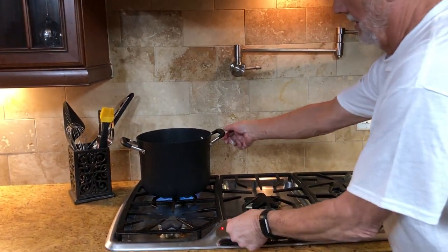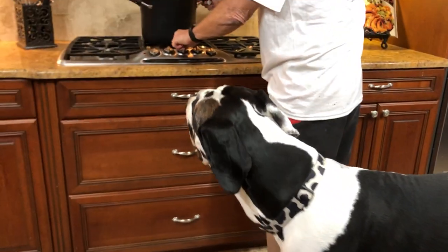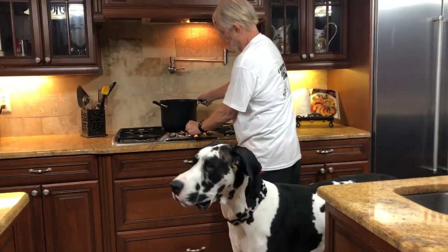The shrimp scampi — this is the biggest one. What do you think, Mike? I think I prefer beef to shrimp, but I'm sure I'll get a good snack out of something.